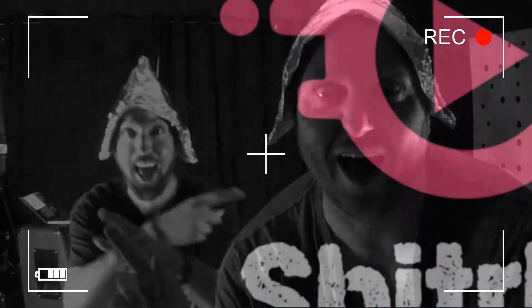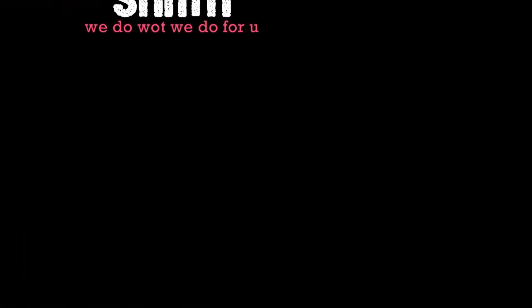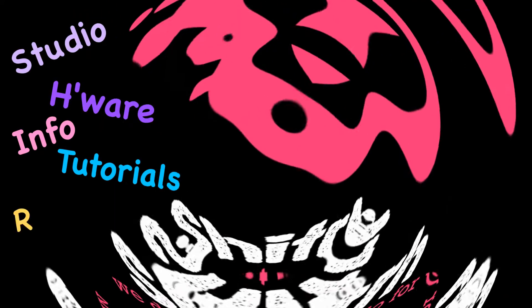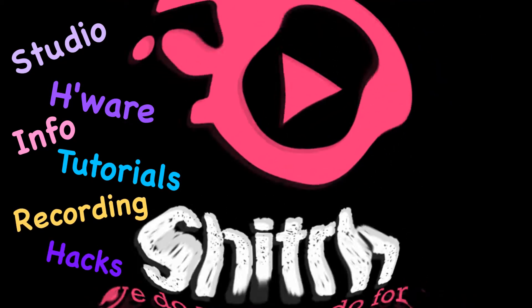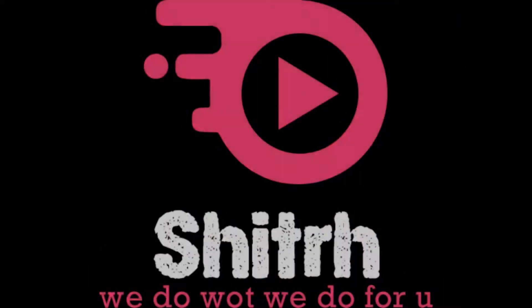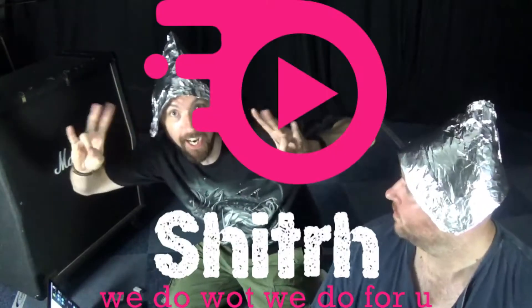Hi, welcome to Shitsa. This is a 5G Conspiracy Roll Titles. What's up guys, it's Dan and Dan here from Shitsa.